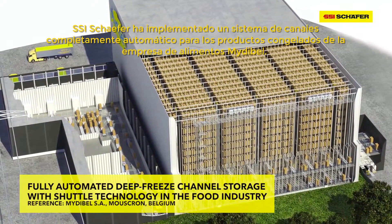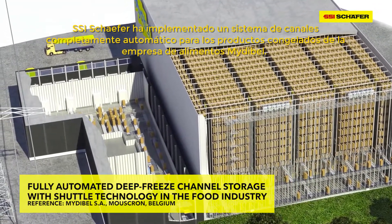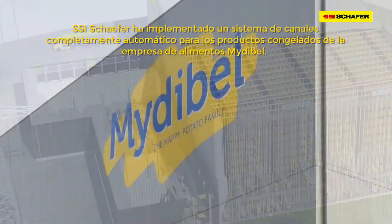SSI Schaefer has implemented a fully automated channel storage system with shuttle technology in the deep freeze sector for the Belgian food manufacturer Midebel.